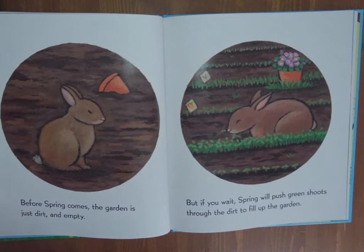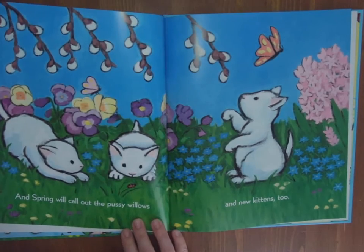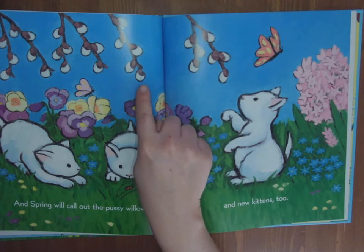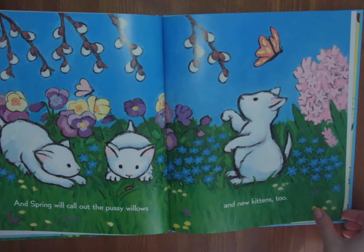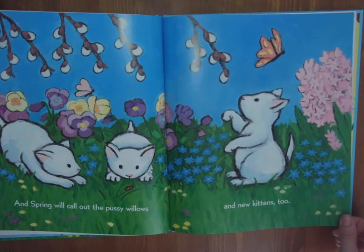Before spring comes, the garden is just dirt and empty. But if you wait, spring will push green shoots through the dirt to fill up the garden. Oh, that naughty little rabbit munching on the owner's leaves. And spring will call out the pussy willows and new kittens too. You'll know you've found pussy willows because it's almost like they're little soft bits of fur on the end of each of the buds — they're beautifully soft. You might see some hyacinth in your garden starting to grow. They're one of the first spring plants that like to grow.